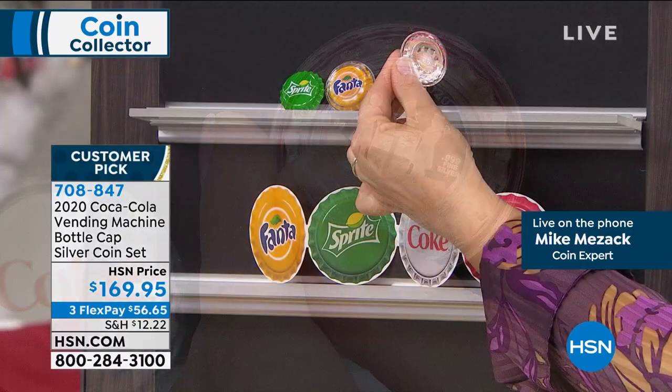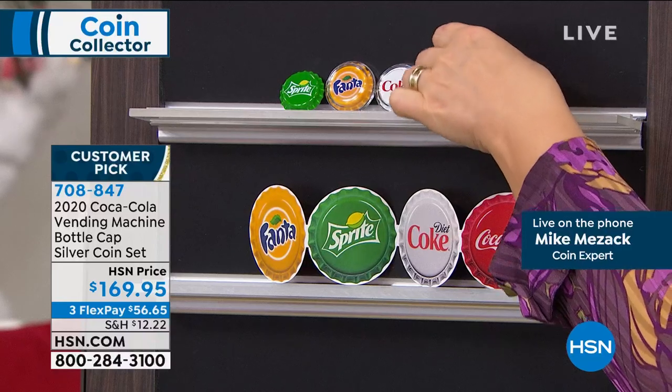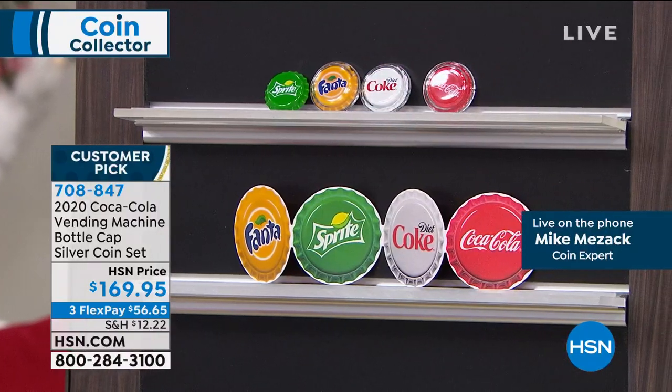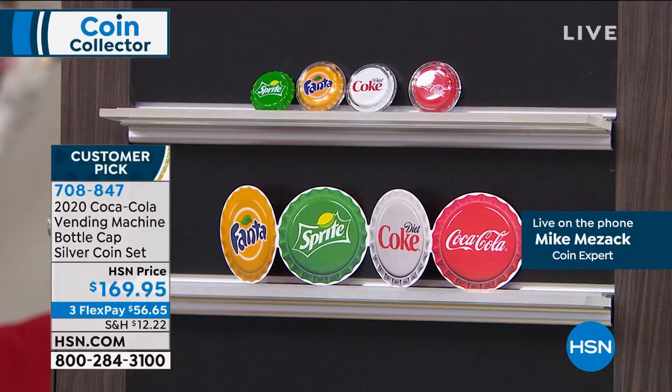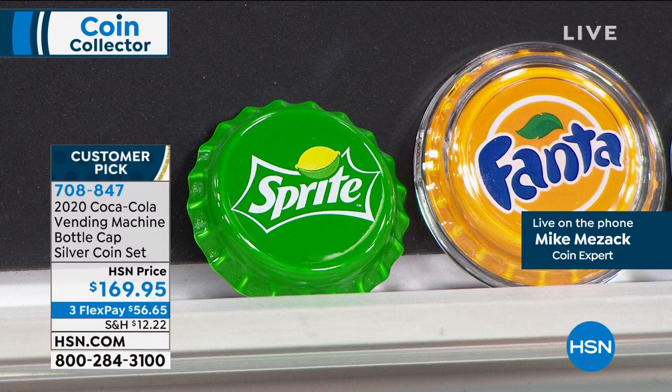Each one of those is solid silver, with enameling over the top of it — completely and totally licensed by Coca-Cola, of course. We only sell licensed collectibles here. So what we have got is not just Coke, Diet Coke, Fanta, and Sprite, but every single one of those is done in solid silver as well.